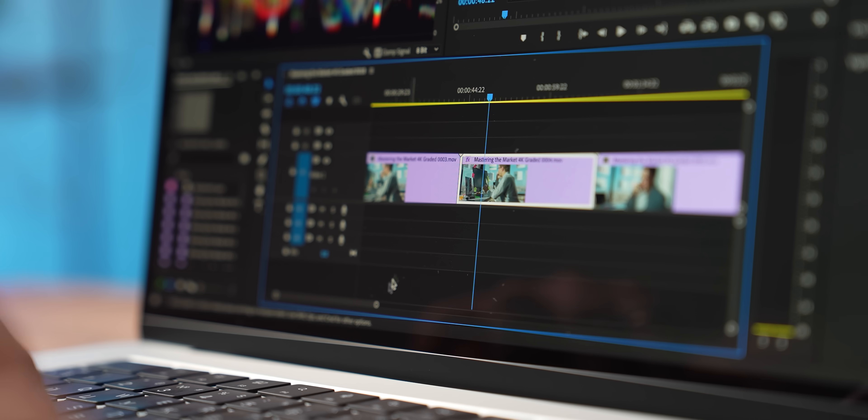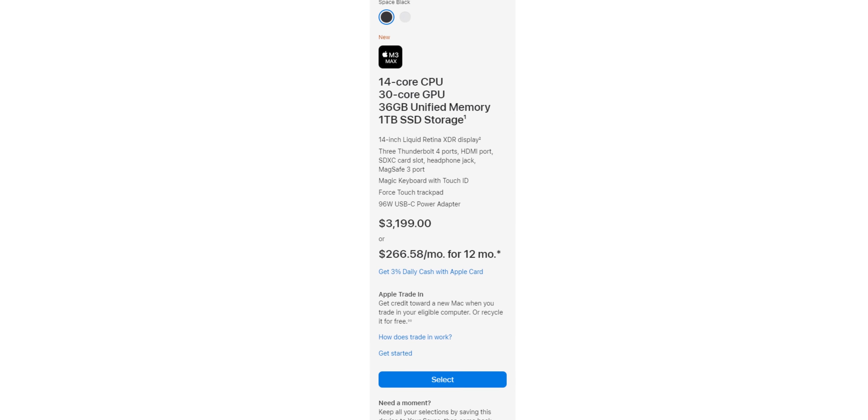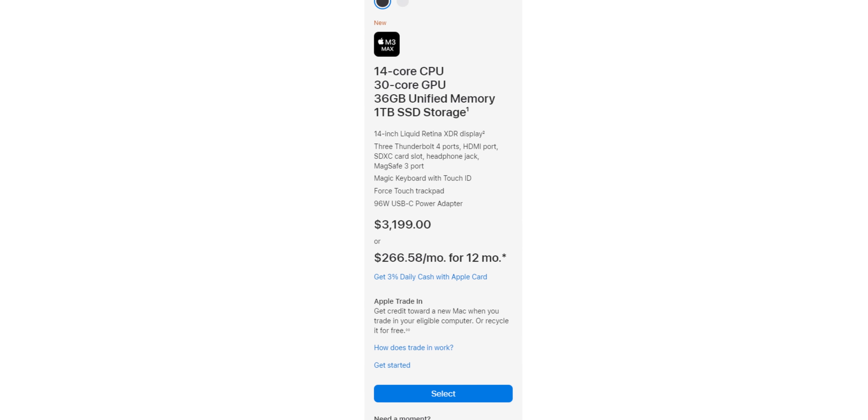If you want to do really professional work — heavy video editing or complex 3D — you should either max out the M3 Pro with more RAM and more cores, or go straight for the M3 Max. The M3 Max is insanely powerful and can do absolutely everything you can think of, but it is really expensive. If you want to know more about the M3 lineup, we made a separate video — click here to watch it.